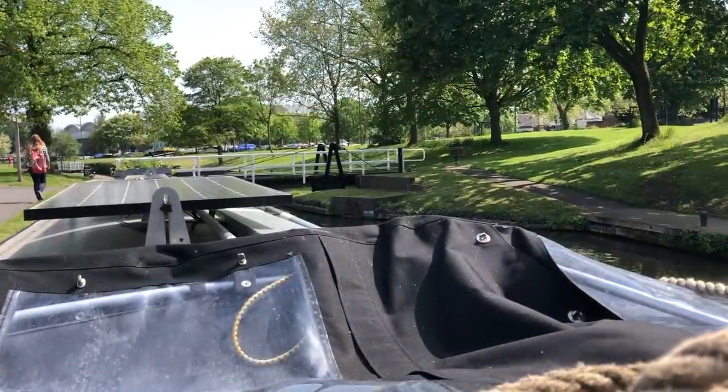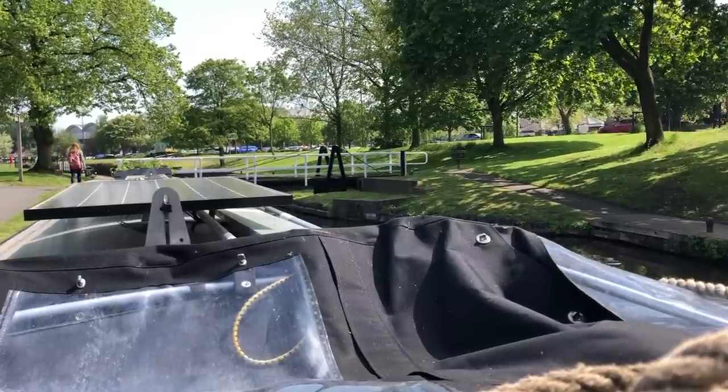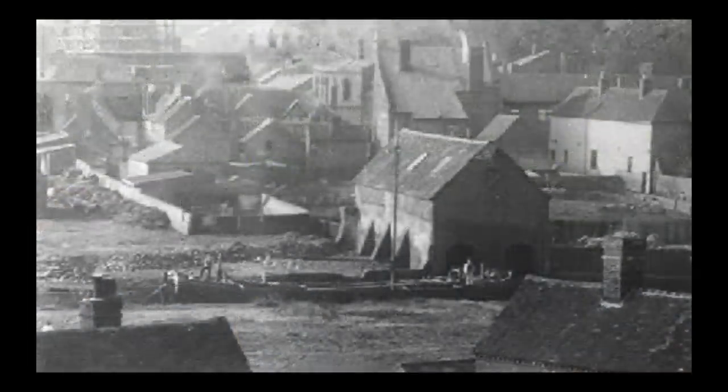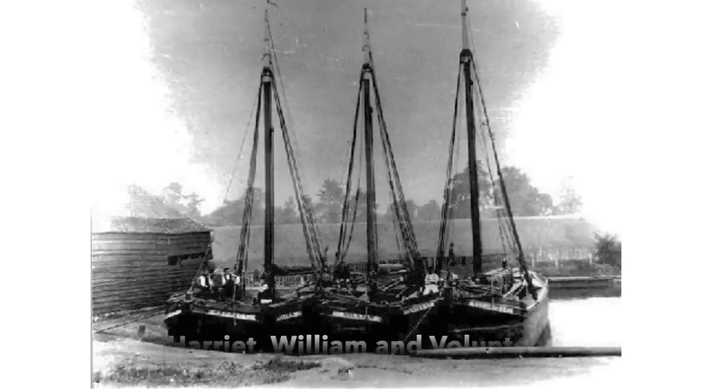I'm in Vines Park, which used to be the actual heart of the salt works in Droitwich Spa Town. The sky would be black with smoke where coal was being burnt to evaporate the brine to salt, and the Wich Trow boats would be lining up, transporting and loading their goods.